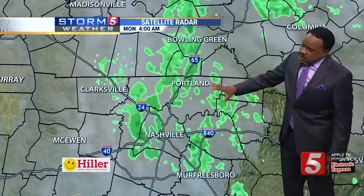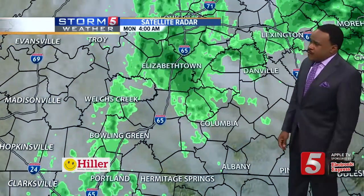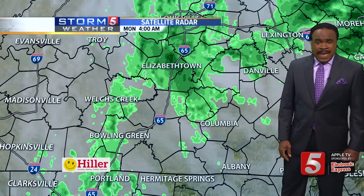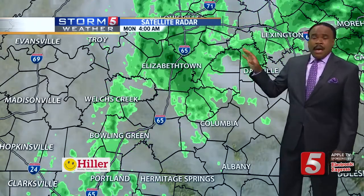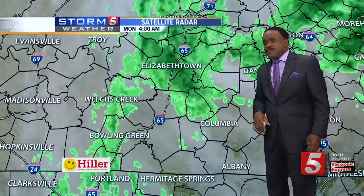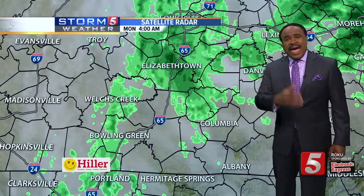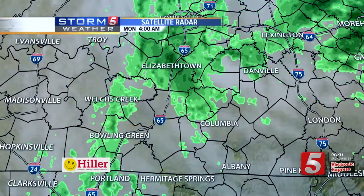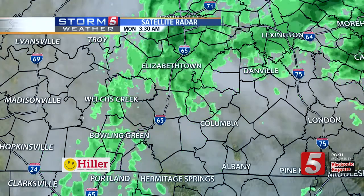Right now there are some scattered showers around the metro area this morning, and some of those showers are along I-65 into southern Kentucky. With that setup, mostly cloudy skies around the region as we work through the day, with highs in the low eighties this afternoon. Meanwhile, for tomorrow, we're going to make it back to right around 91 degrees a little bit later in the day. We'll show you that seven-day forecast coming up in just a few minutes.